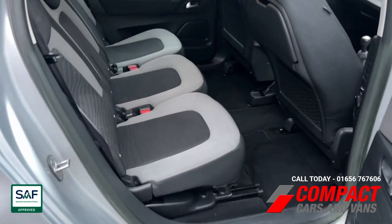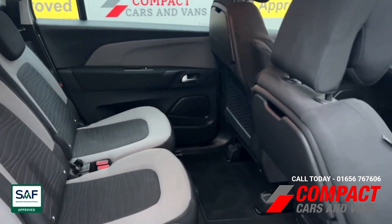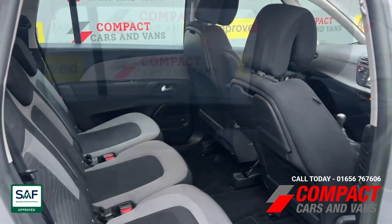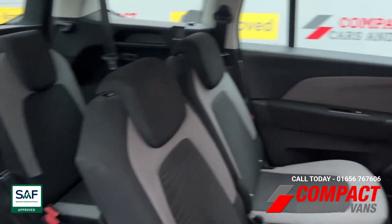There's plenty of space in the rear as you can see. On the back of the two front seats there are collapsible tray tables along with elastics for holding mobile devices for the kids. And there's another great view of the two extra seats up there.